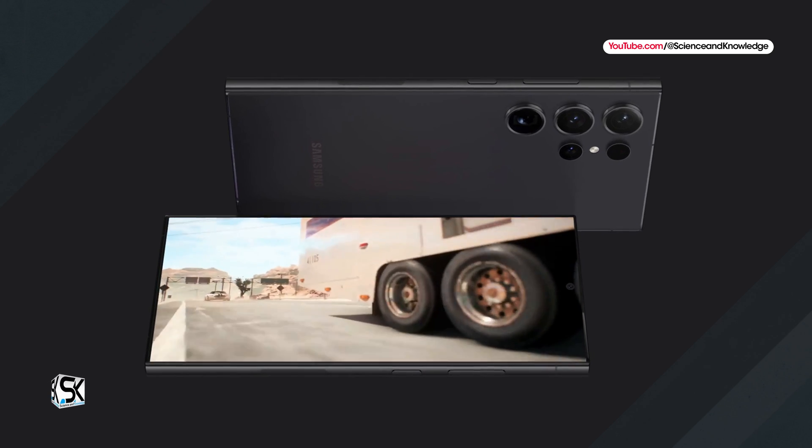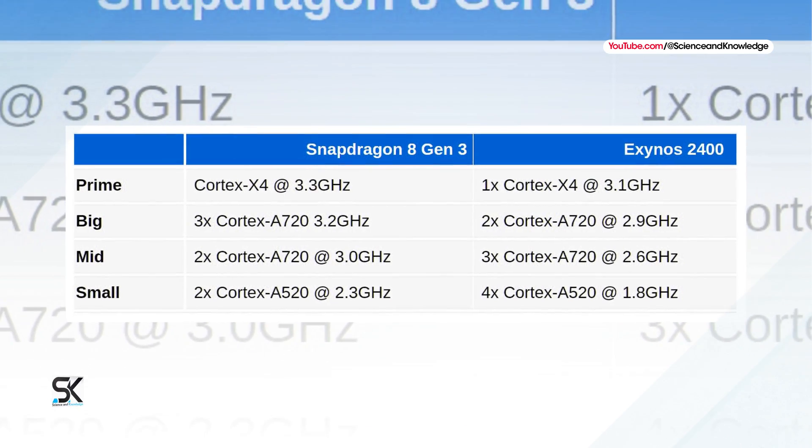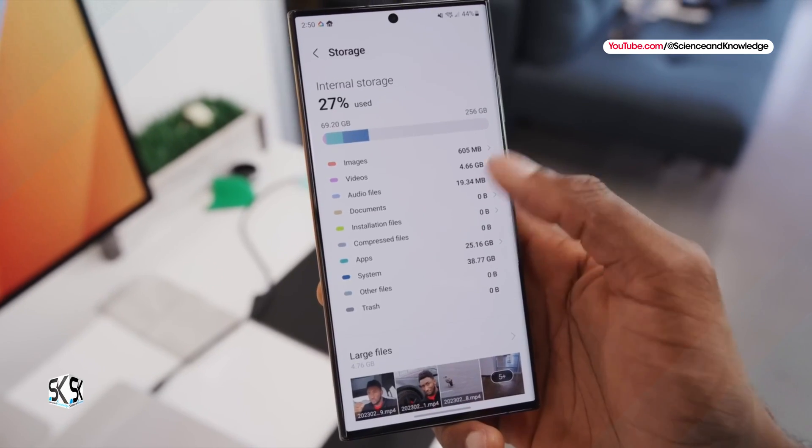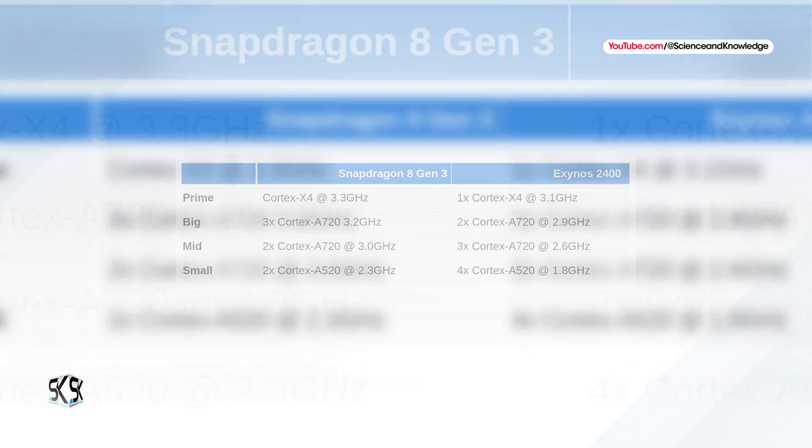At this point, thermals and efficiency will be much more important factors. Can these two chipsets sustain their performance? How much power do they use when going full throttle? We will find out come review time, and that's almost here.